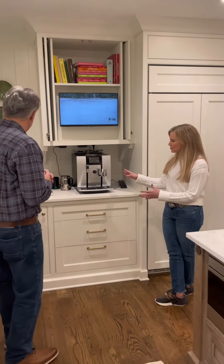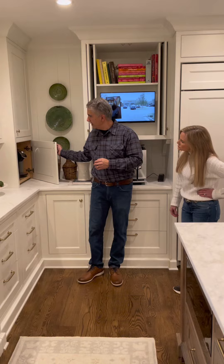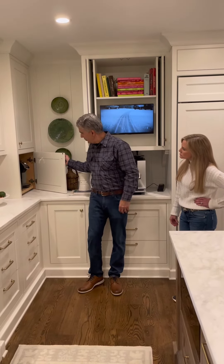There are some hidden storage areas in here. There are different ways to hide your small appliances too. We call this like a little appliance garage, where you can kind of have them tucked away back here.